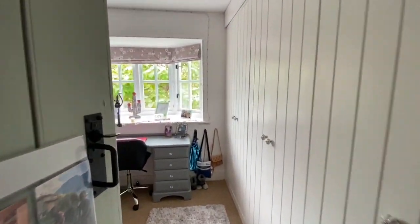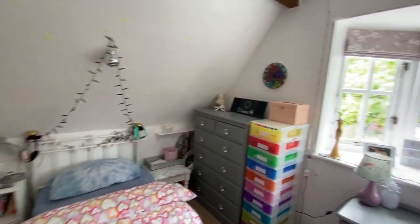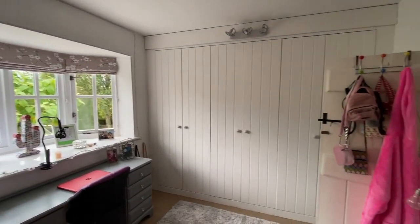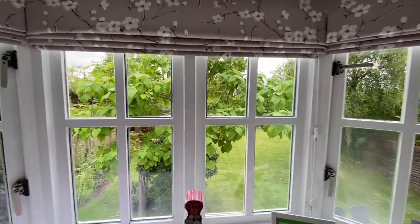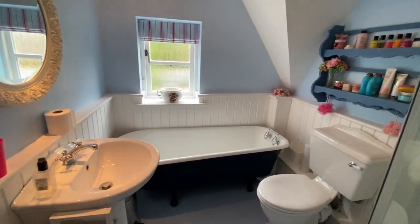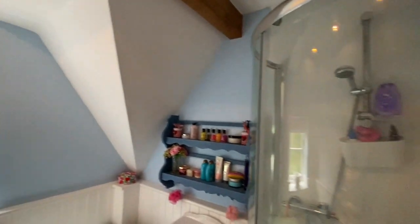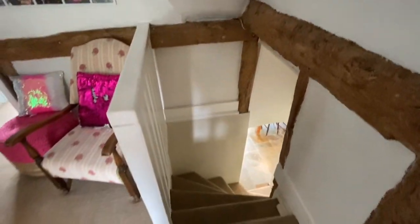On the back of the cottage is yet another double bedroom with a most fabulous bay window, a nice deep windowsill, and a bank of wardrobes — the storage is really excellent in this home. Completing this floor is the family bathroom, with a pretty roll-top bath, washbasin, WC, and a shower cubicle in the corner. There are lovely high ceilings and beautiful timber features.